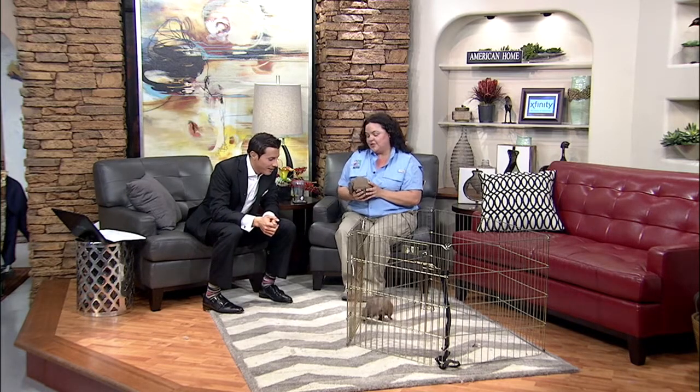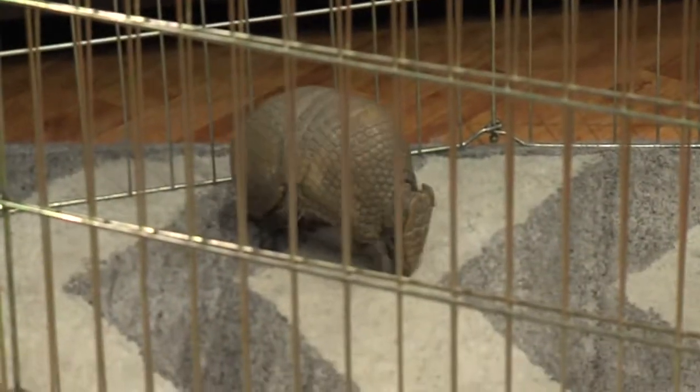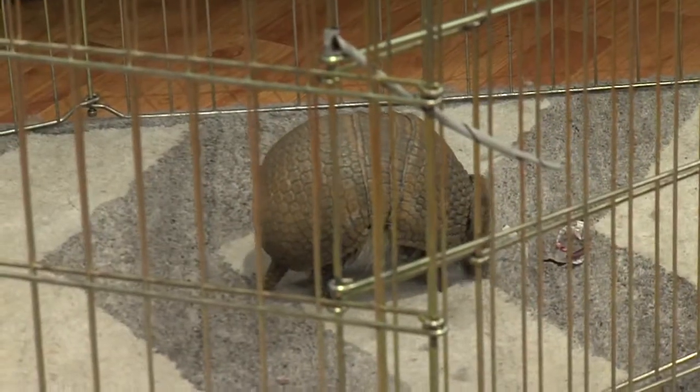They are three-banded armadillos. You can see the three to four bands — that makes a lot of sense. And this guy is running around going crazy in there. He's very busy — he's looking for bugs.